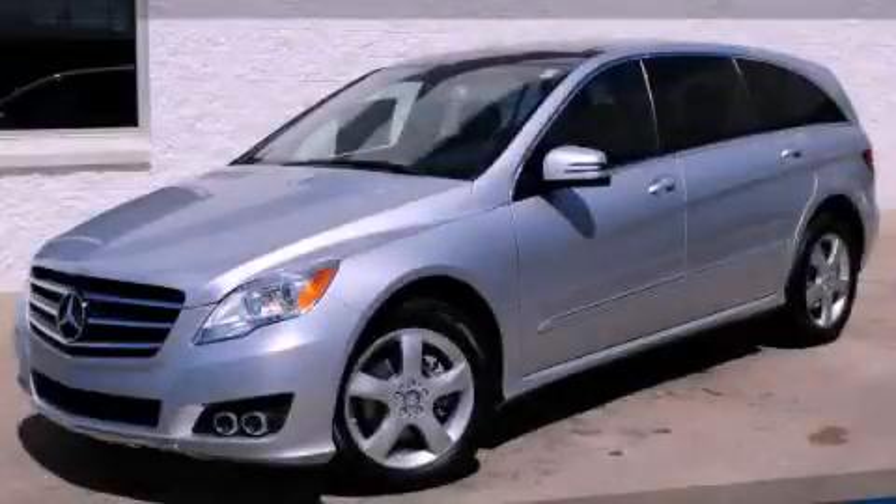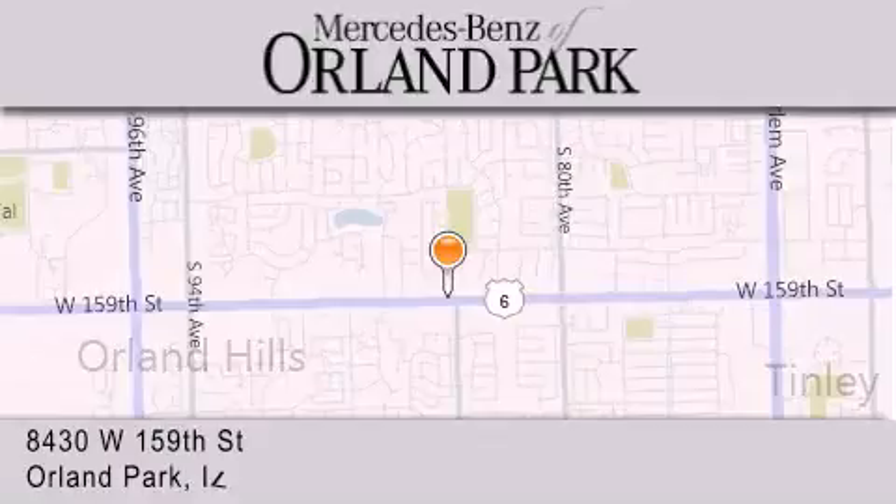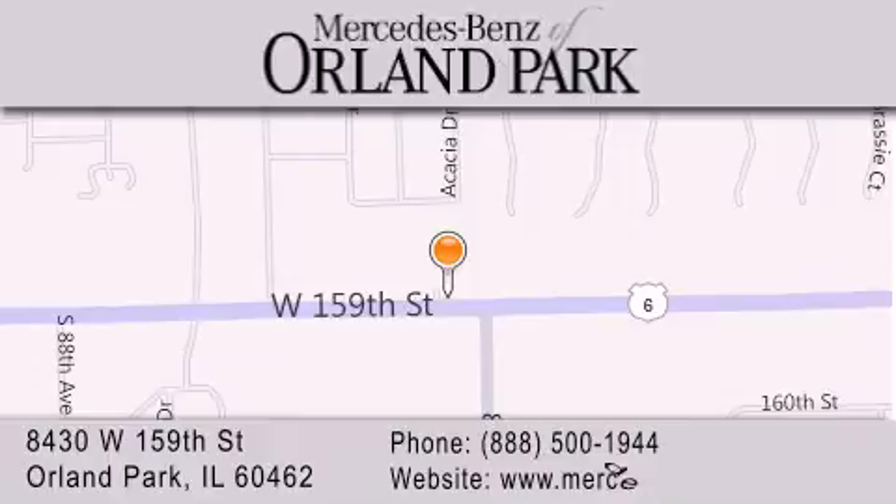Please call us today for more information on this great vehicle. Thank you for visiting Mercedes-Benz of Orland Park, your Chicago Mercedes dealer, conveniently located on 159th in Orland Park. Enjoy the experience.